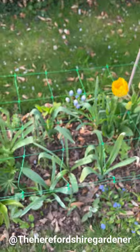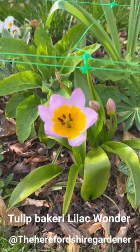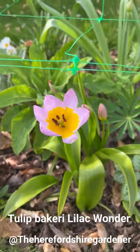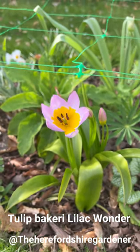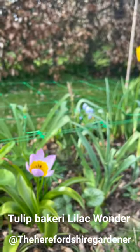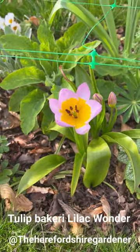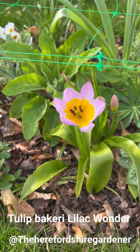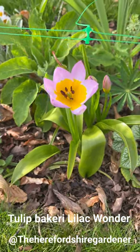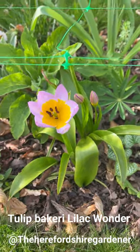Now we've got another amazing tulip down here. I think it's a species tulip called Tulip Becari Lilac Wonder - these will close when it's not sunny as most tulips do. How amazing is that? It's a smaller variety, probably about half the height of the one I've just shown you. I remember the first time this opened - I'd seen it on the packet but I don't think the packet did it any justice because these truly are stunning. I've got a few of these dotted throughout the room.